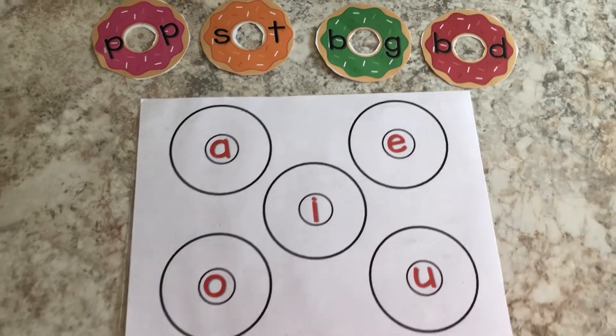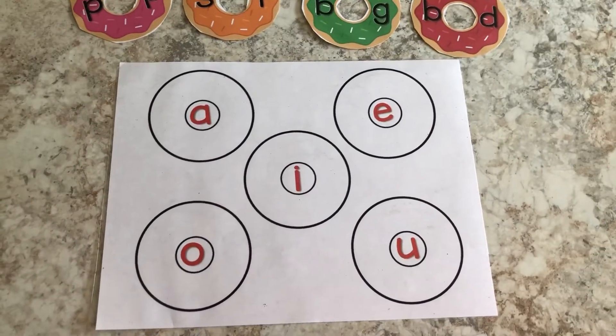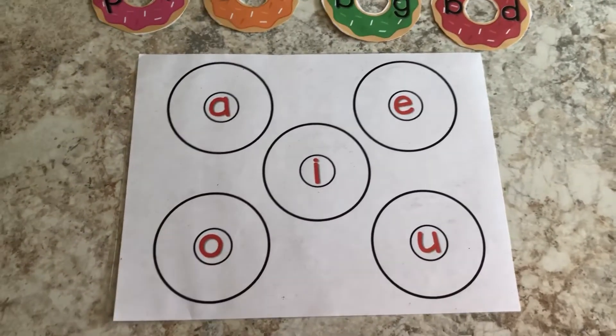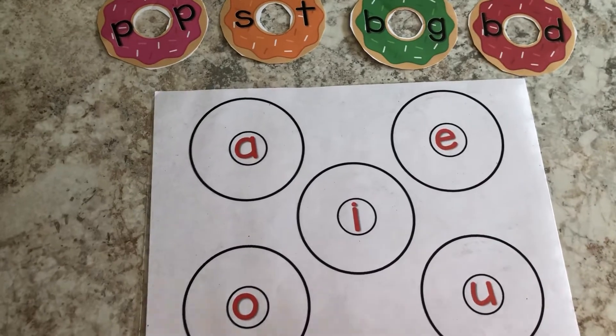Hi everybody, this is Miss Jenny again. I thought we would review our vowels today. You know, our vowels can be very tricky. So let's go across and say the sound that the vowel makes. When I point to it, you say the sound as quick as you can.